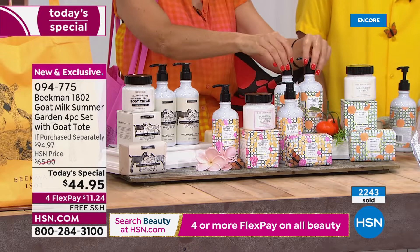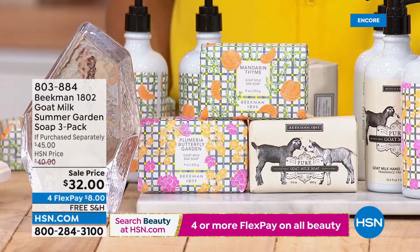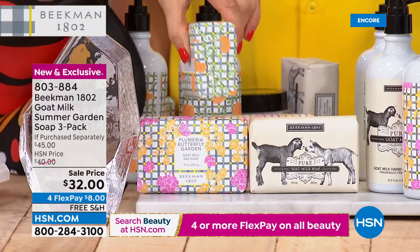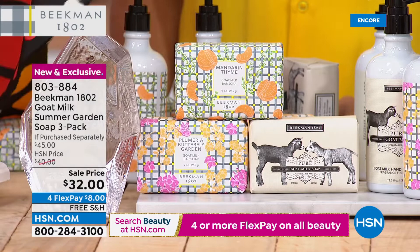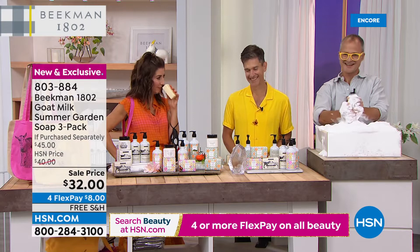Plumeria is still pulling ahead in sales, with Josh rooting for a Mandarin comeback. We also have a three-pack of soaps for $32 — all full-size nine-ounce bars. Do you know how long a nine-ounce bar lasts in your shower? Almost eight weeks, and it never gets mushy. So you've got eight, sixteen, twenty-four weeks' worth of cleansing. These bars are triple-milled, thick and luscious. Just about every month my husband asks, 'Do we have enough Beekman soap?' He's going to be a Mandarin Thyme man.